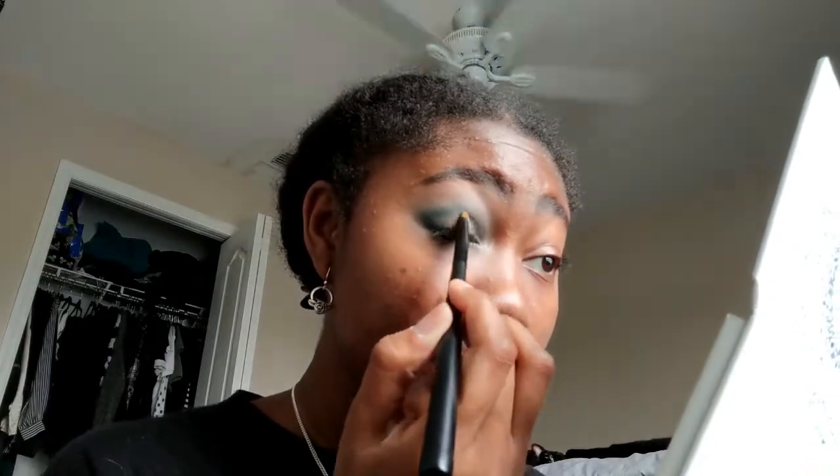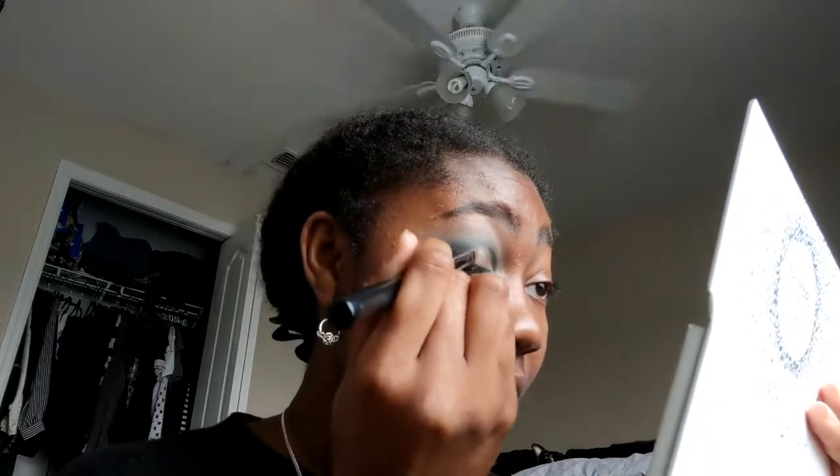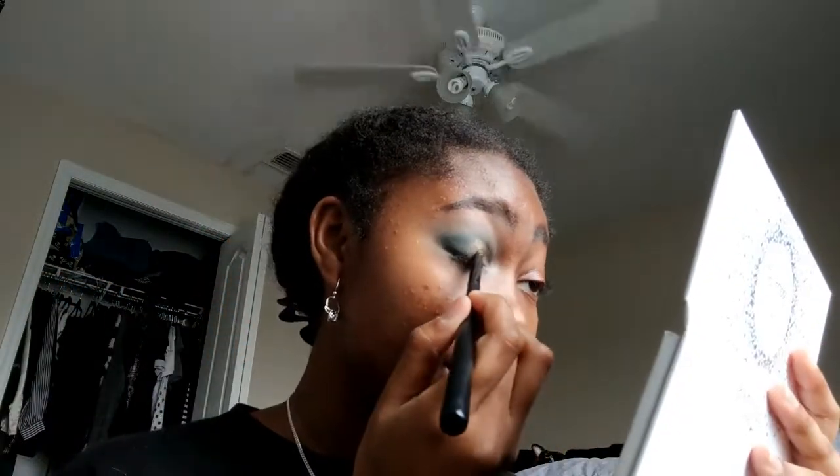I'm going to place this right onto my lid. I'm not cutting my crease so I don't care if this gets a bit into it. If you do cut your crease, I'll probably show in another video how to do that in a way where you won't have to worry about eyeshadow transferring — especially if you have hooded lids. But today I don't mind it blending a little bit.